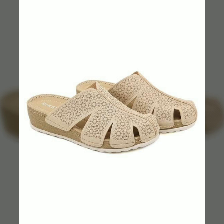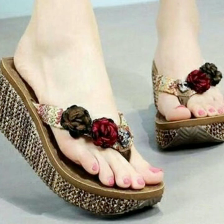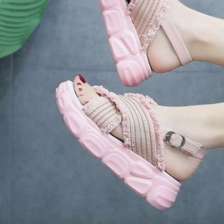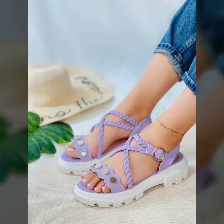I'm back again with the most stylish, most demanding collection of beautiful and trendy soft and easy slippers and sandal designs — easy to walk, beautiful and stylish women's designs. For those ladies who love to wear such types of sandals and slippers.